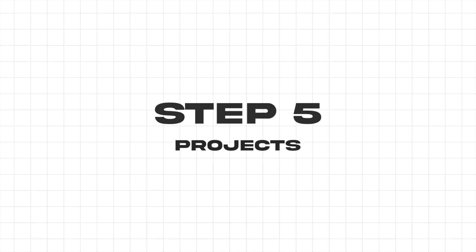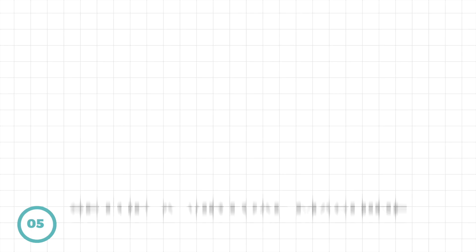Getting certified isn't just enough — you need to start building hands-on projects, which is step number five. Here are some project ideas to get your hands dirty. The first project you can do is set up a virtual machine, utilizing your understanding of operating systems and virtualization.